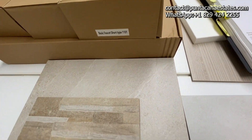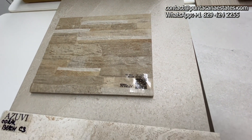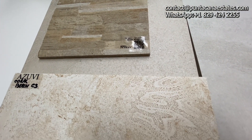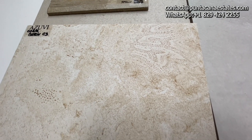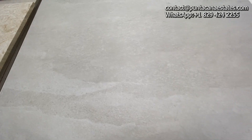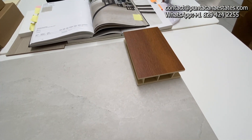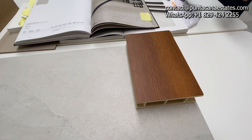Here you can see some of the materials that will be used for the finishes of the project. Everything is imported from Spain and Italy — always very good quality. We have Spanish tiles, Italian tiles, and Italian furniture for the kitchen.